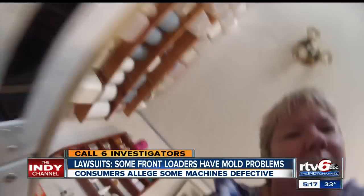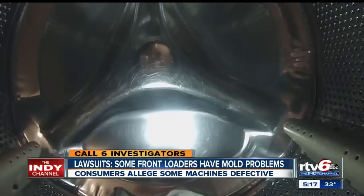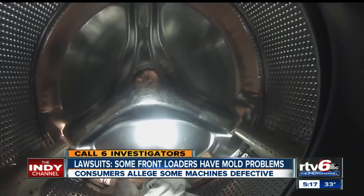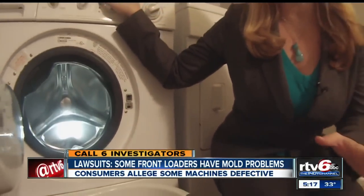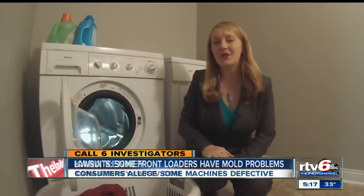Ruth leaves the door open on her new machine and says if she has mold issues again, she'll just buy another one. Most of the machines named in the lawsuits were sold between 2001 and 2008. If you think you might have a mold problem in your machine, contact the company who made it. Reporting for RTV 6, Kara Kinney.